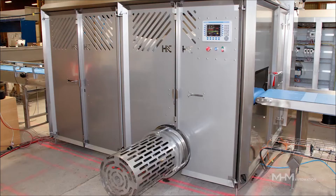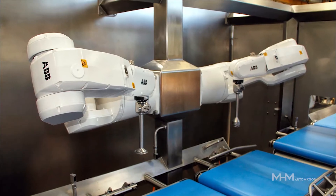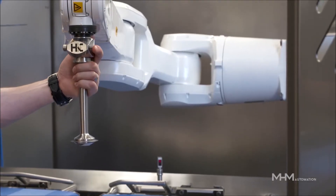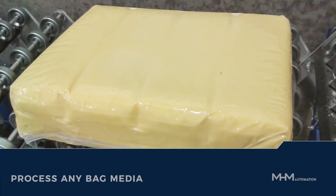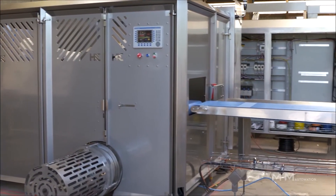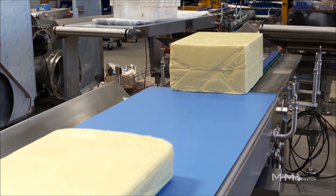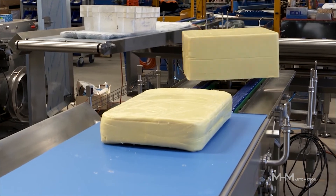H&C's DBMB delivers numerous benefits which will increase productivity and efficiency. It has fewer moving parts, so it's more energy efficient and simple to maintain. It can process any bag media from thermoform to shrink wrap. This is a lower capital cost, as there is only one machine required to process multiple bag formats randomly and continuously, with no stoppage required to reset for different bag types.